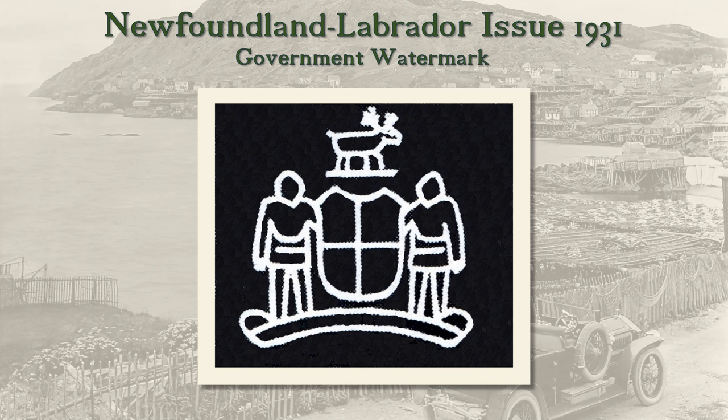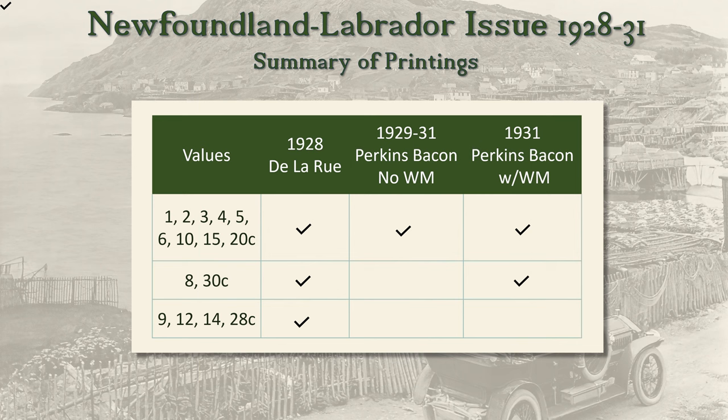In 1931, the Newfoundland government requested that a Newfoundland coat of arms watermark be incorporated into the stamp paper, so a portion of the Perkins-Bacon stamps come with the watermark. This table summarizes the occurrence of the three varieties of the Newfoundland-Labrador stamps. Note that four values — the 9, 12, 14, and 28 cent — were not copied by Perkins-Bacon, and that the 8 and 30 cent Perkins-Bacon printings were only on watermark paper.